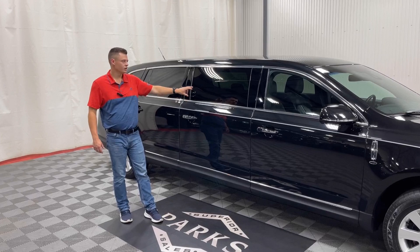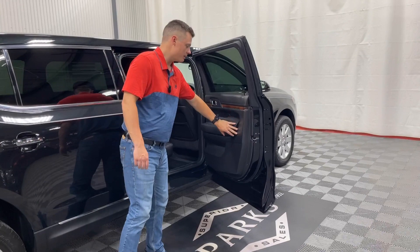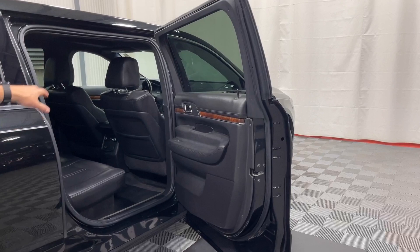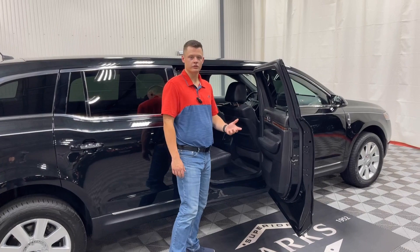On the Eagle chassis, you get a power center glass, so you can roll down the center window. Both the number two door and the number three door are tinted. This is a wide opening door. This door panel is made by Eagle Coach — it replicates the factory Lincoln MKT door extremely well. Plenty of leg room built on the MKT chassis, so you have more headroom as well over a traditional town car chassis because it's an SUV styling, so plenty of room here.